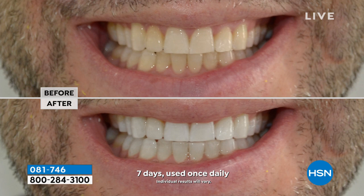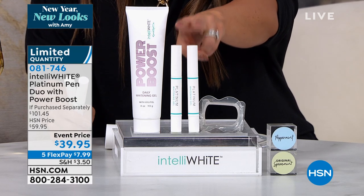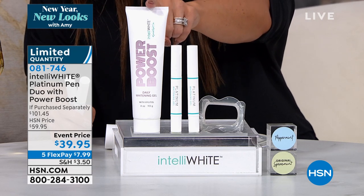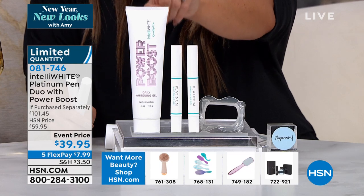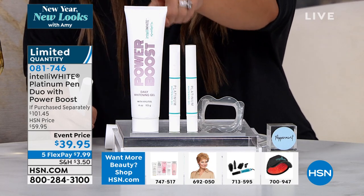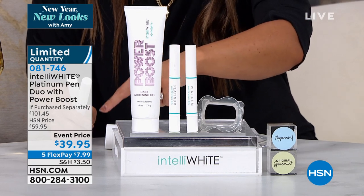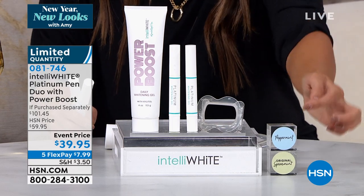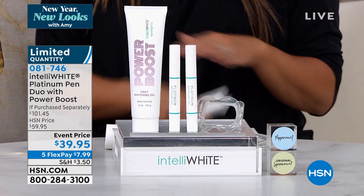Tonight we are giving you a value I don't think I've ever seen this good. We are actually giving you 80 treatments — a six-month supply. You're getting two platinum white pens at $30 each, a $60 value just right there. In addition, you're getting the full-size Power Boost — I use this every single day. It's a daily whitening gel: put a little pea-sized amount with whatever toothpaste you're already using and it turns it into a whitening toothpaste. This is $41.50 on its own. So this bundle — over a $100 retail value — for $39.95. FlexPay is $7.99. Limited quantity. Choose peppermint or spearmint flavor.